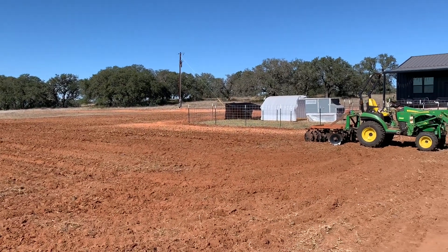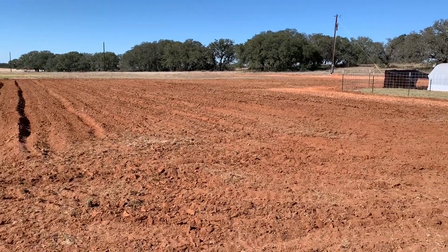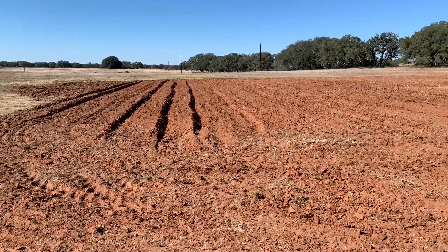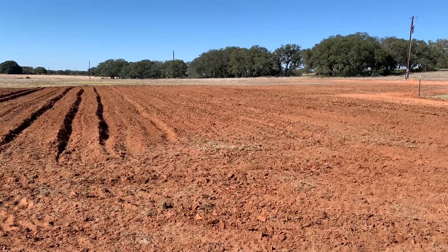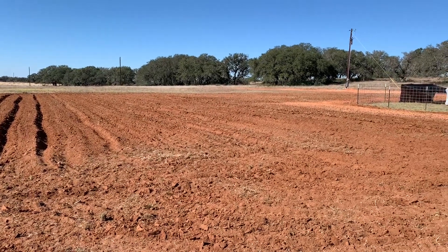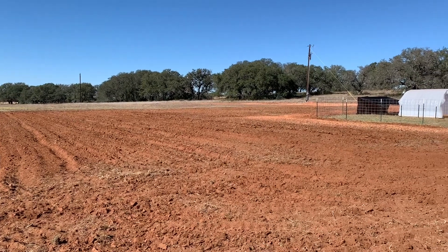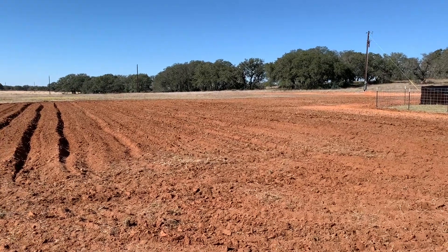Pete finished this up today and it looks gorgeous. It's not actually very deep — maybe four inches or so — but it's lightened it up and we'll be adding compost to it too. It's looking pretty good. We're gonna smooth it out, rake it, water it, and tarp it.